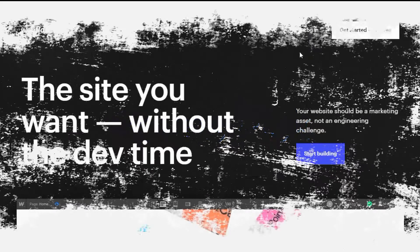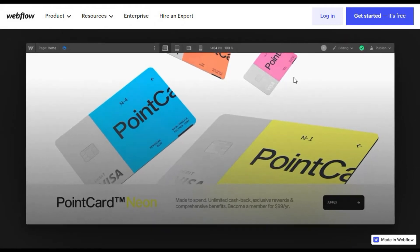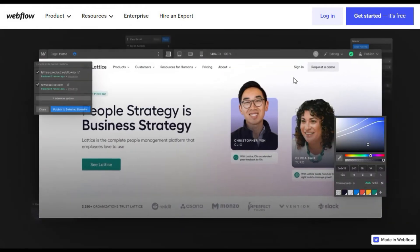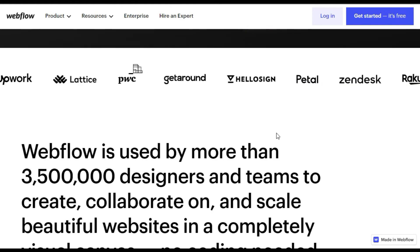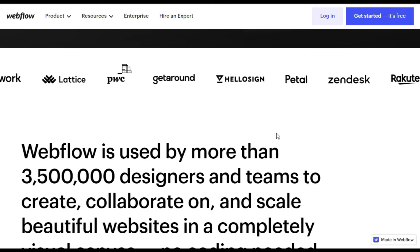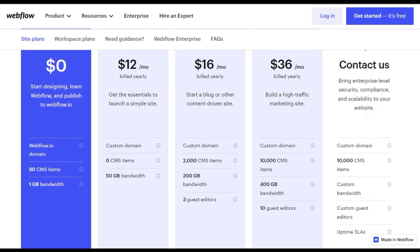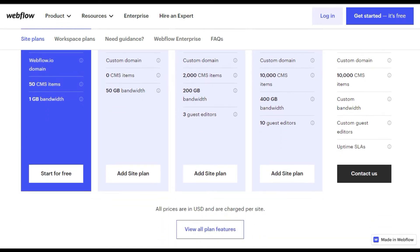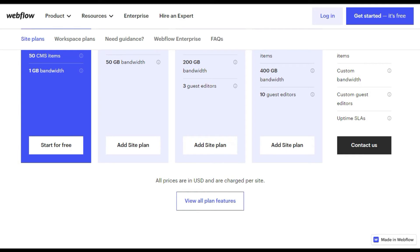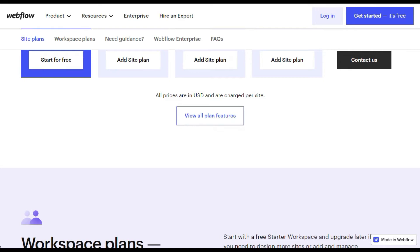Before we get to our top two, here's a bonus pick that might be worthwhile for you to check out: Webflow. Webflow is another high-quality web-based choice for those with no coding knowledge. It includes a good amount of pre-made designs with a drag-and-drop interface to create your own site. Their free plan limits you to two projects; for additional features and to increase the number of projects, paid plans start at $16 per month if billed annually. A major downside with Webflow is that their paid plans are non-refundable.